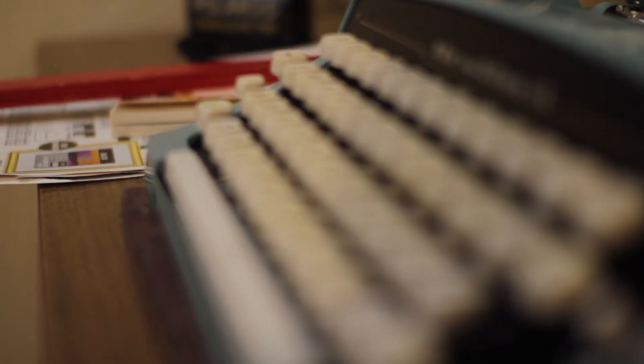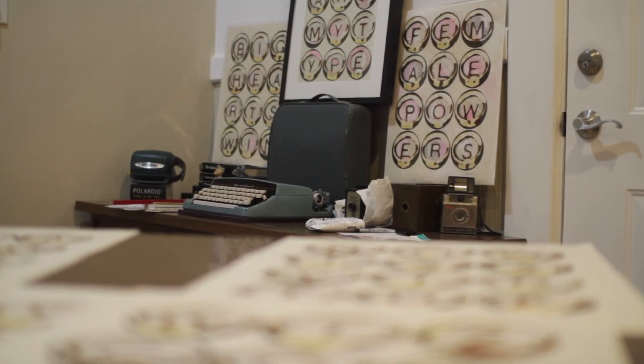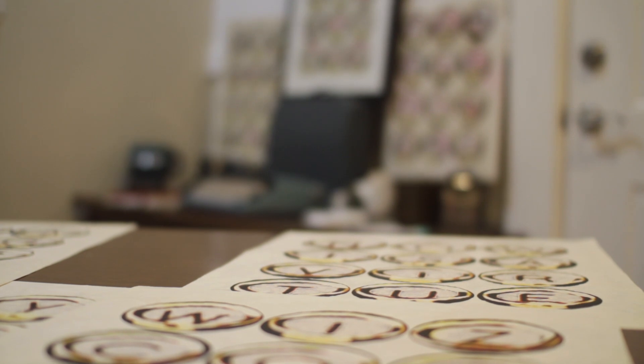I found that the typewriter was a very authentic expression for me, so I created a contemporary version of that.